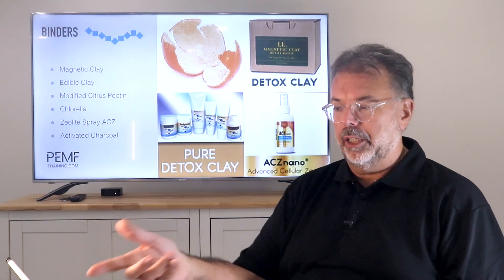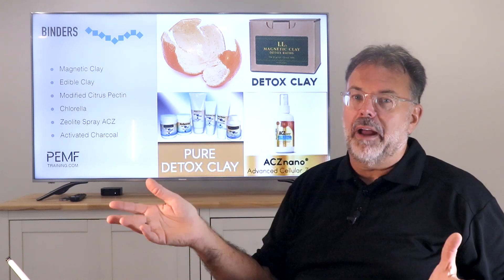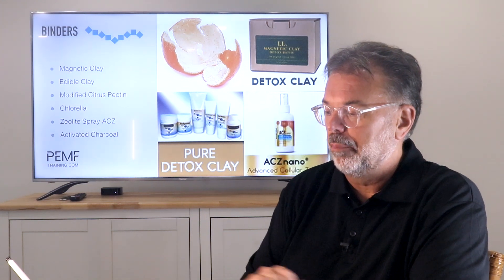Binders are long-chain molecules like modified citrus pectin - the white stuff on your citrus fruits. You can use detox clay, edible clay, zeolite AC, or nano zeolite spray which is sublingual and goes directly into the bloodstream to bind toxins. Chlorella was used in the clinic during prostate cancer treatment - they gave patients large amounts of chlorella to bind toxins during treatment. The treatment alone will help, but it just shifts the problem around - you still need to get rid of those toxins, and that's why binders are really important.